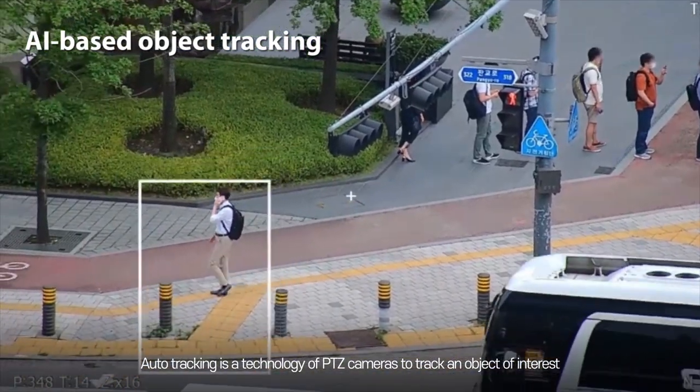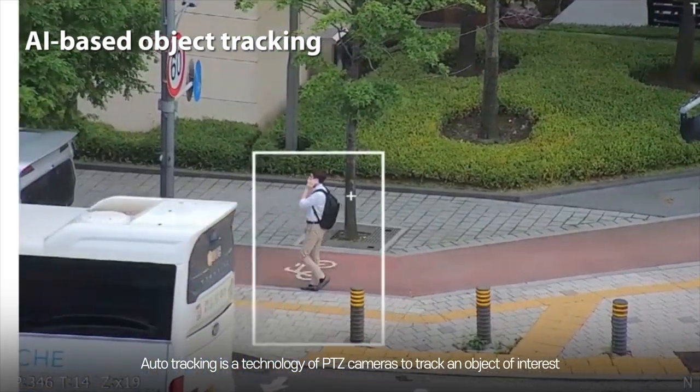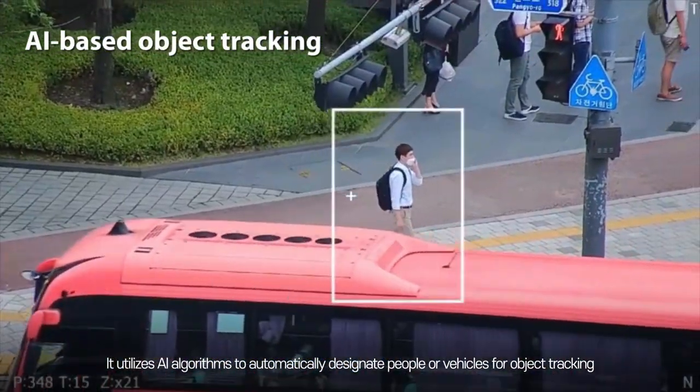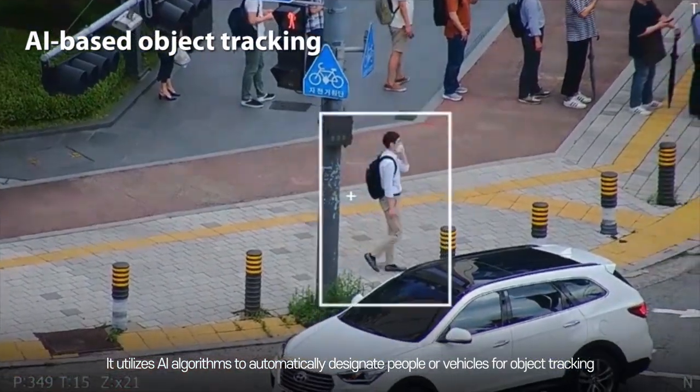Auto-Tracking is a technology of PTZ cameras to track an object of interest. It utilizes an AI algorithm to automatically designate people or vehicles for object tracking.